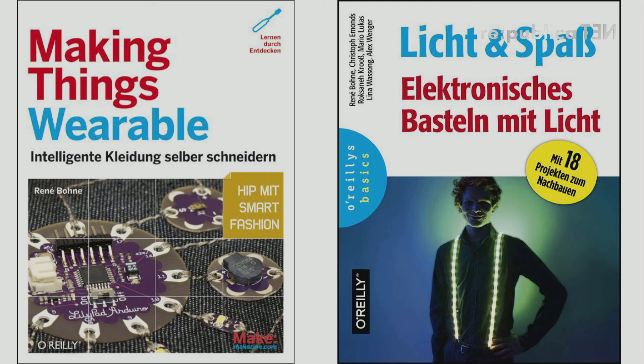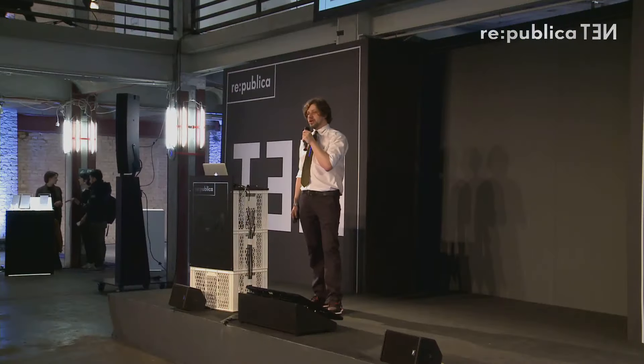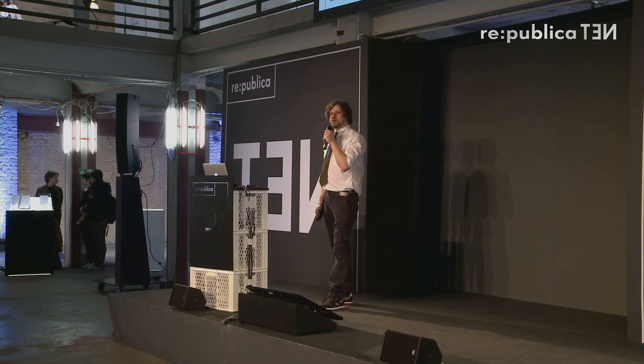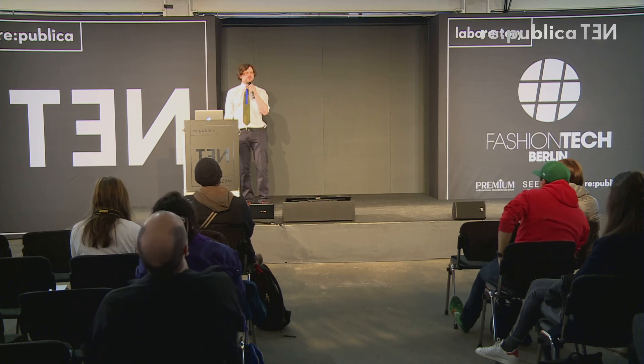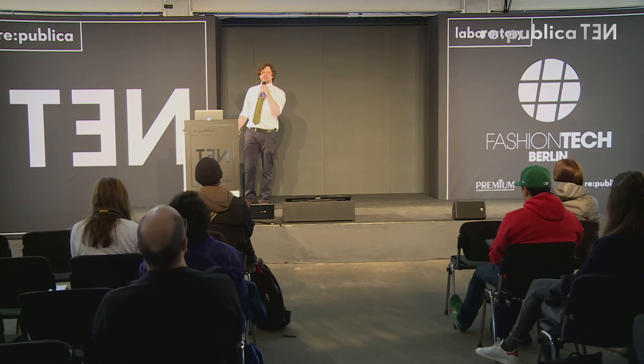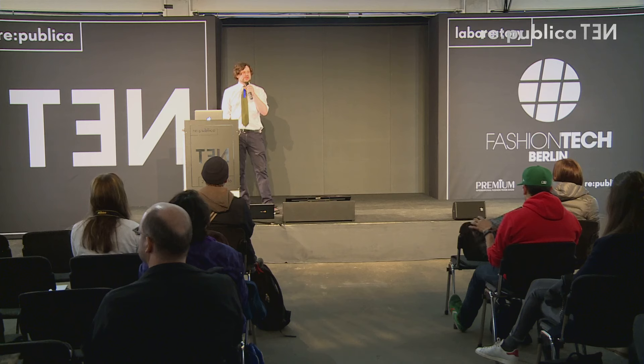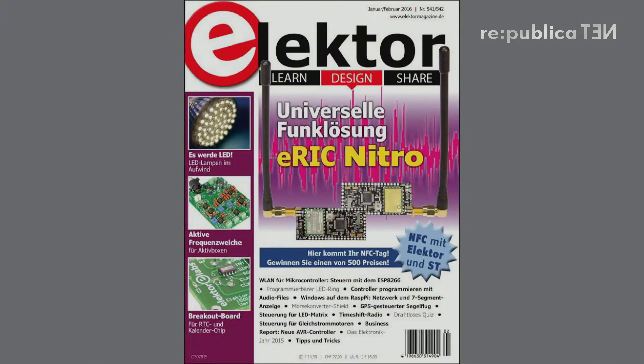Making Things Wearable was the first book about DIY wearables in German — covering the LilyPad Arduino, LEDs, sensors, and how to build your own textile sensors. It's out of print, but send me an email if you need a copy. We are writing a new book. The second book currently in print, with many friends, is Licht und Spaß — Light and Fun — about craft and electronics. And wearables will be a big topic at Elektor.